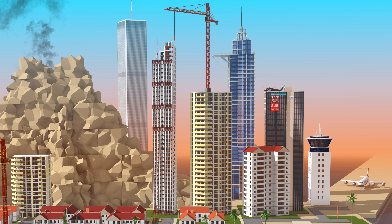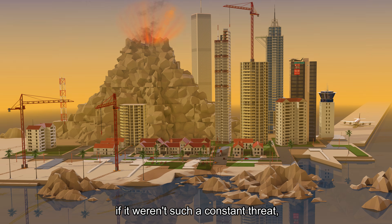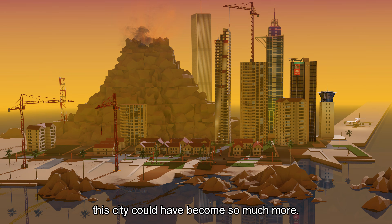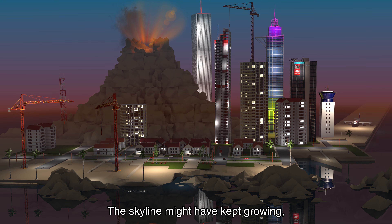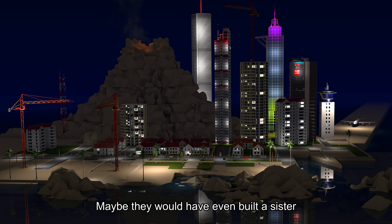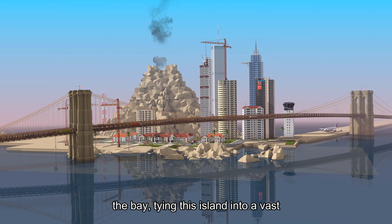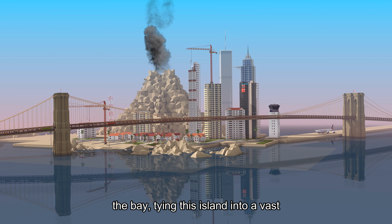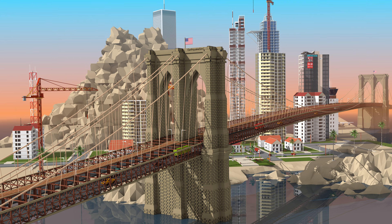It's a beautiful place, and if this volcano weren't here — if it weren't such a constant threat — this city could have become so much more. The skyline might have kept growing, pushing higher and higher. Maybe they would have even built a sister to the Brooklyn Bridge, stretching across the bay, tying this island into a vast Pacific megacity. But that never happened.